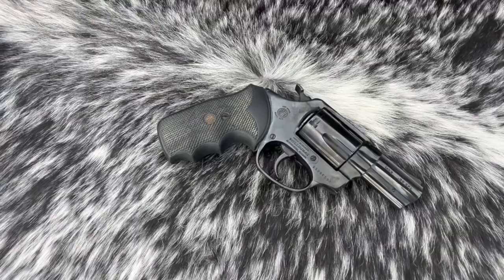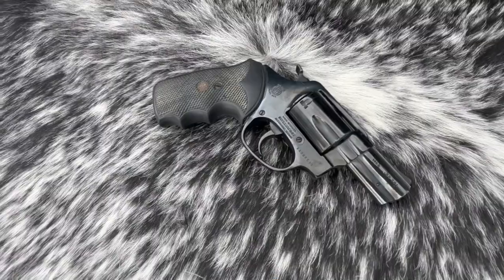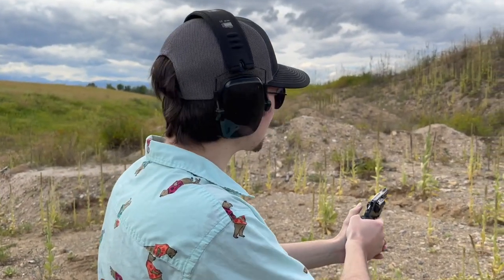The standard snub nose .38 Special five-shot is one of those guns that doesn't seem like it's worth very much at first. FUD!